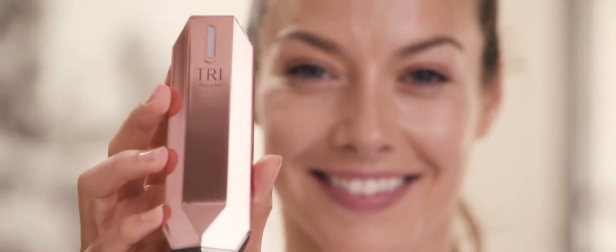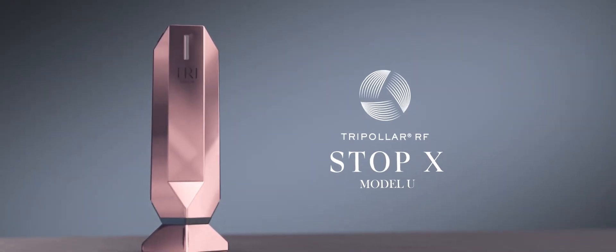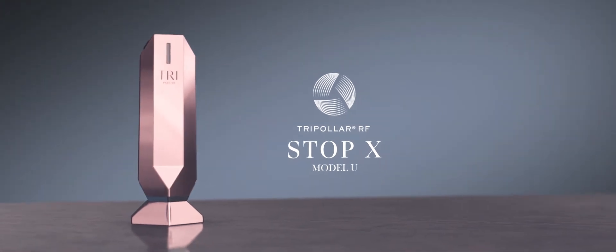Your body is wise. Your body knows best. Try the TriPolar Stop X.